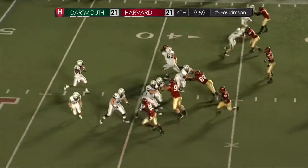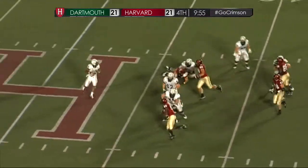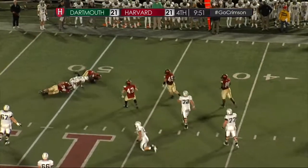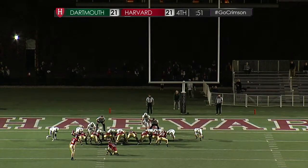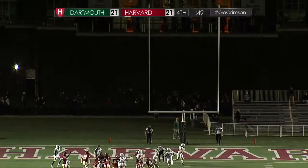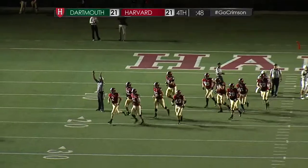No man's land here — a long field goal, too close to punt. Williams dances away, buys some time, points things out, now has to run for his life and he's brought down at the 50. Troy Donahue does have a couple of blocks this season for Dartmouth. The ball down, the kick is up — and it is through. Harvard takes a 24-21 lead.